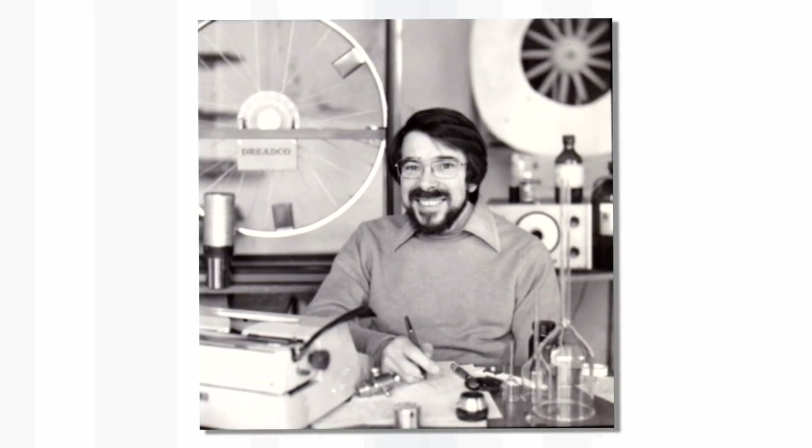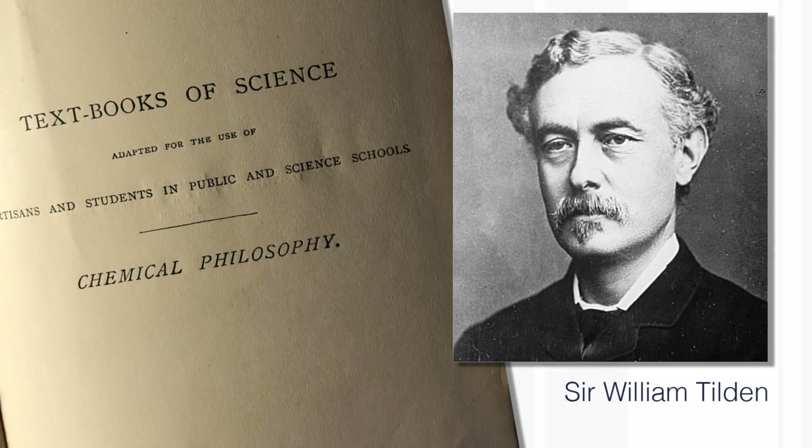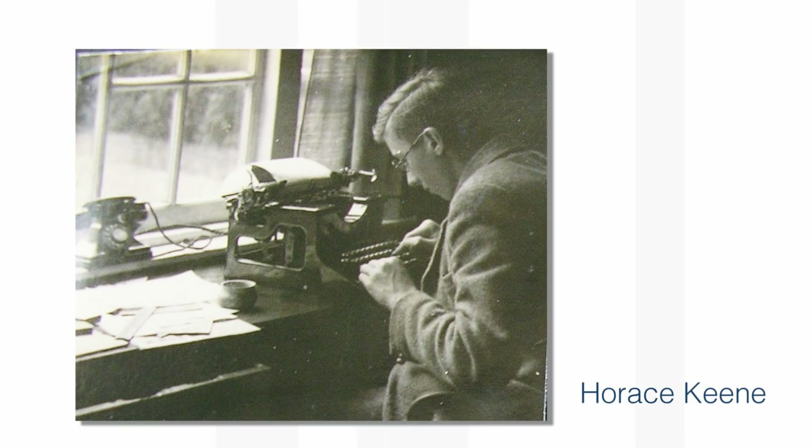I have two theories where it might have come from. I certainly didn't buy it myself. One theory is that I may have inherited it from my friend David Jones, who left me his whole library of books, and I just selected a few in a big hurry. I probably chose this one because it's by Tilden, who's quite a famous 19th century chemist, but I probably just took it without looking inside. The other possibility is that it was inherited from my wife's family, because her grandfather was a student with Rutherford. And I suppose it's possible that Rutherford thought, this is an old book, I don't know what to do with it, I'll give it to one of my students.